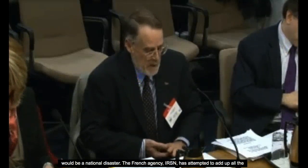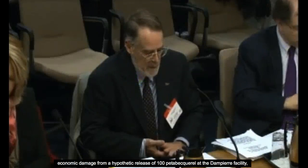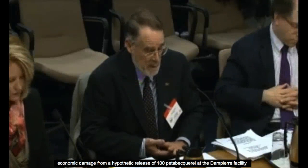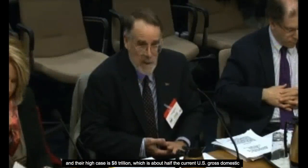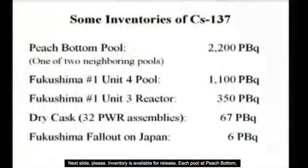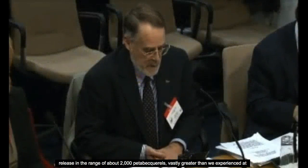The French agency IRSN has attempted to add up all the economic damage from a hypothetical release of 100 petabecquerels at the Dampierre facility, and their high case is $8 trillion — about half the current U.S. gross domestic product. Each pool at Peach Bottom holds 2,200 petabecquerels, twice what's in the Fukushima Unit 4 pool, and circumstances at Peach Bottom could lead to a release in the range of 2,000 petabecquerels — vastly greater than what we experienced at Chernobyl or Fukushima.